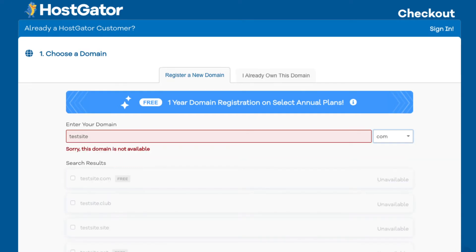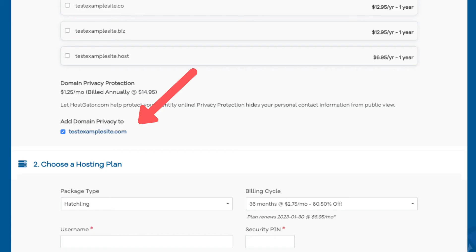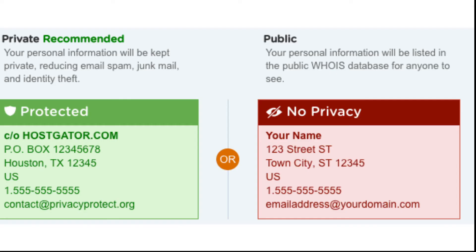If it's unavailable it'll say 'sorry this domain is unavailable' underneath. If your domain is available it'll have it selected. You will then see domain privacy protection, which you can select or unselect. I do recommend domain privacy as it'll keep your personal information private so that spammers and telemarketers won't be flooding your email or phone with offers. If you select domain privacy it'll show Hostgator's default contact information. Highly recommend this.